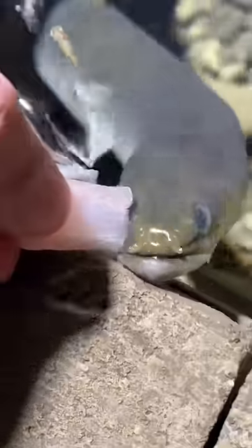This first eel is the biggest. This is Crunchwrap Supreme. He's definitely the tamest of the eels. He's always the first one out to eat. He comes right up, lets me pick him up, lets me mess with him.